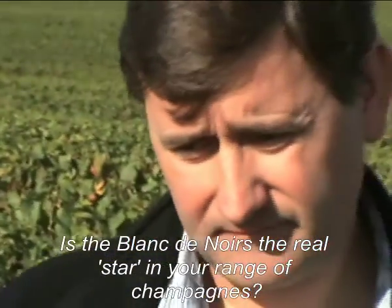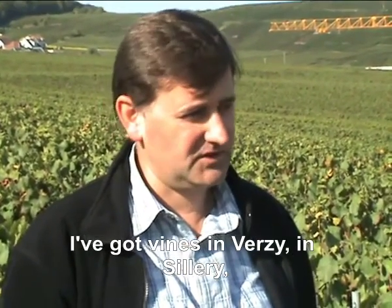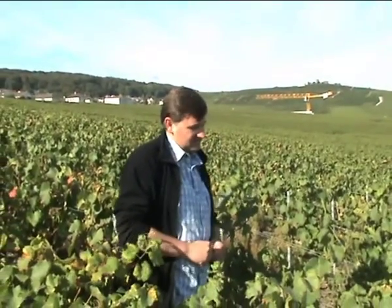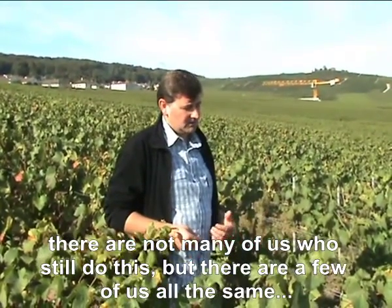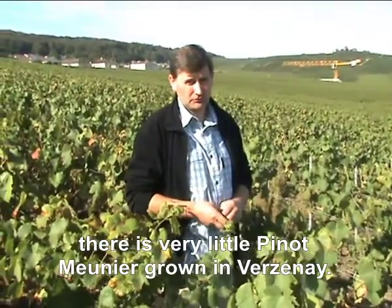Is the blanc-de-noir the fleuron of your range? I am the fourth generation within the family to exploit Verzenay. I also exploit Vigna Verzi and Vigna Cilleri, and buy grapes from Christine's exploitation at Mailly Champagne and Aubény-sur-Auger. But it's true that I have a weakness for the cru Verzenay, and Verzenay is the Pinot Noir. So it was legitimate to create a cuvée blanc-de-noir, based only on Pinot Noir, because there are very few Pinots Meuniers on the cru Verzenay.